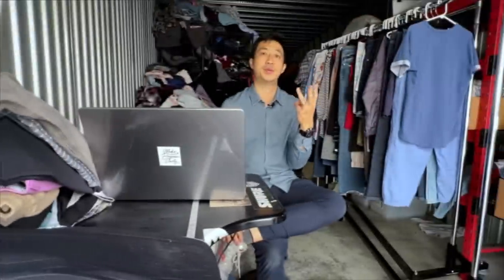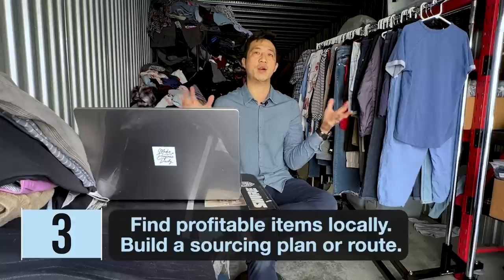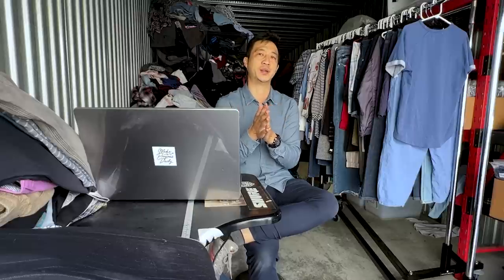Number three is to find profitable items locally. This is the number one cheat code for reselling because there are things around you that other people don't have access to. Look for thrift stores, garage sales, flea markets, liquidation centers, and recycling centers in your area. That local sourcing route and your repeat buying relationships build credibility and trust in whatever industry you're in.